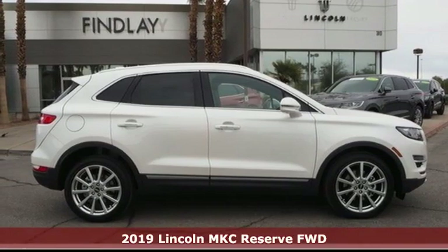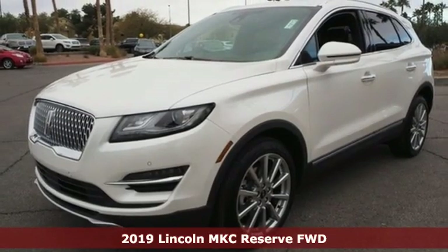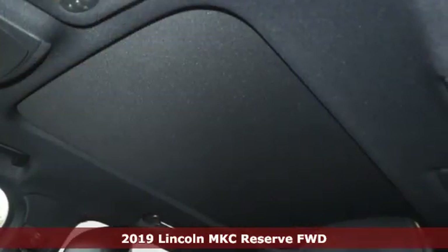Here's a new 2019 Lincoln MKC. Here you can find luxury sedan refinement blended with the best traits of a sport crossover.